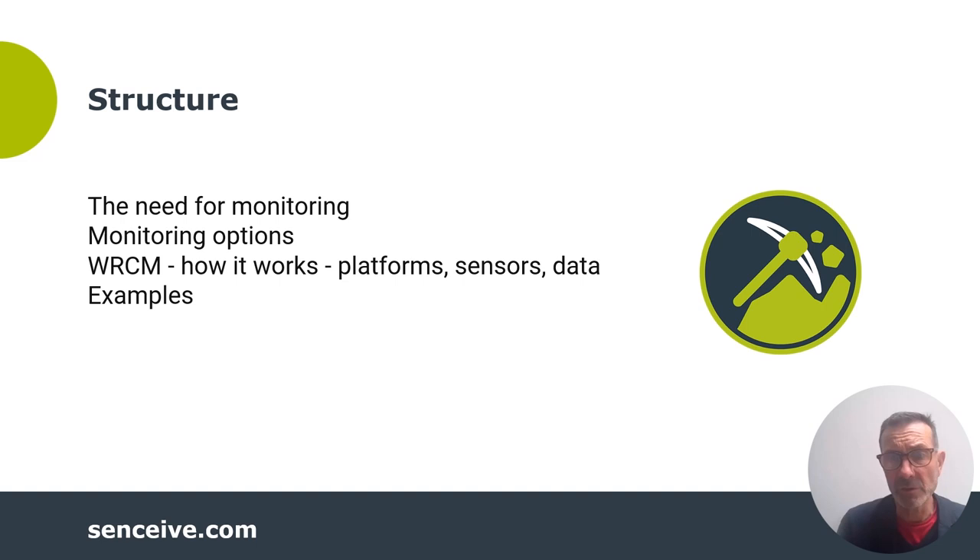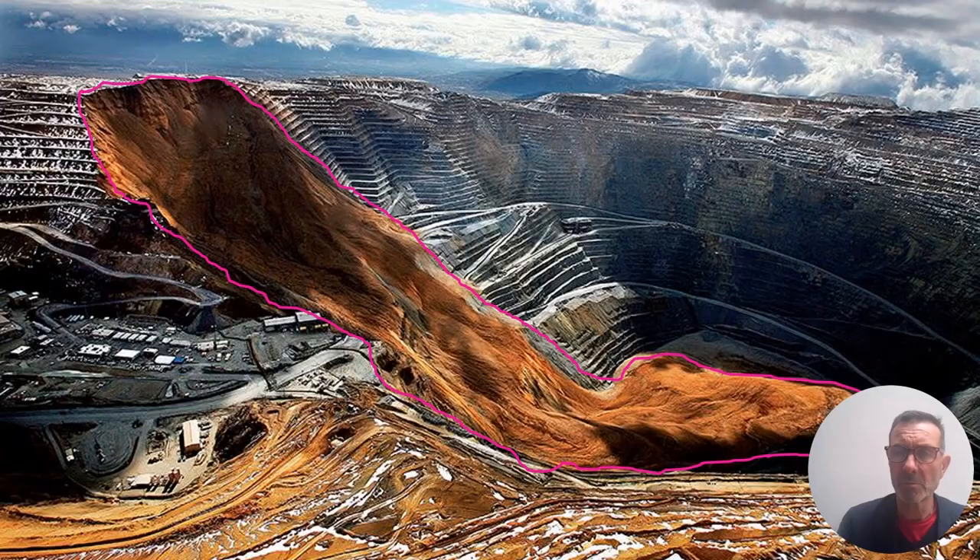I'll then finish by looking briefly at some examples. Mines are challenging places, and slopes in particular are often optimised for their economic productivity — kept as steep as possible — but of course, they must be safe.